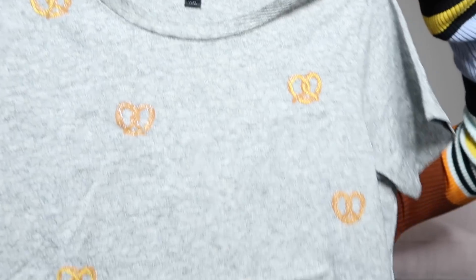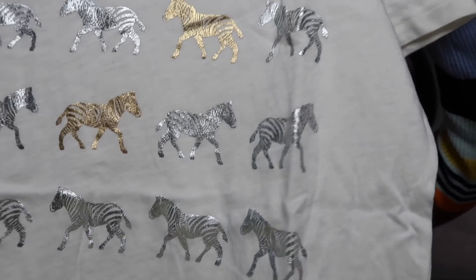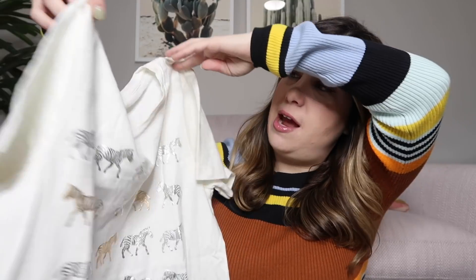This next top is a little graphic tee — it is so cute. It has pretzels all over it with embroidery and little rhinestones on them. It's by J.Crew, size small, from spring 2018 — maybe $25 or $30 on that. Next is another J.Crew tee with a really fun print — metallic zebras in gold and silver on an ivory tee, size medium, also a J.Crew Collectors tee. Again, maybe $25 or $30 on that one.